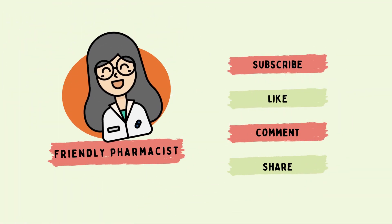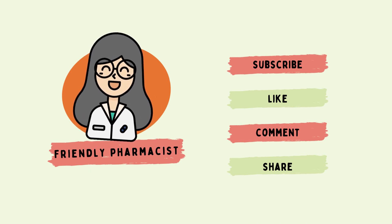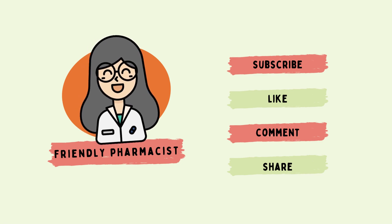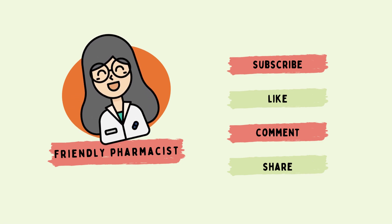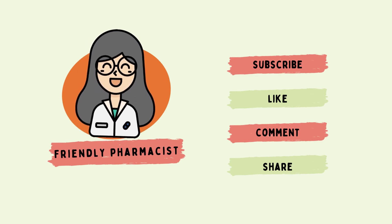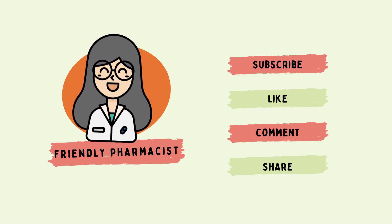Thanks for joining us today, and if you found this video helpful, remember to give it a thumbs up, subscribe to my channel, and share it with friends who might benefit. As always, if you're considering making changes to your health routine, consult a healthcare professional. Until next time, stay healthy and stay amazing.